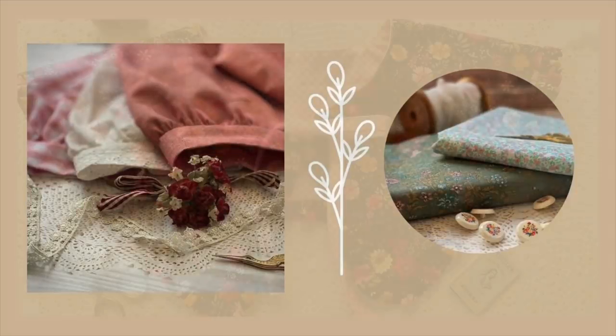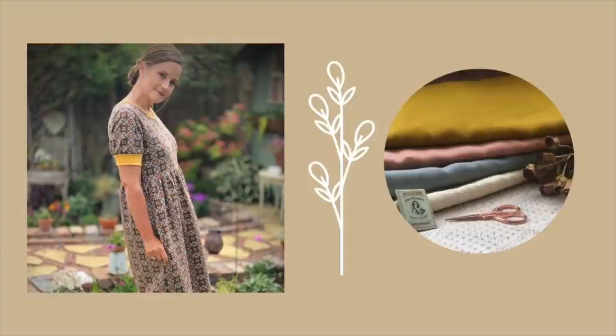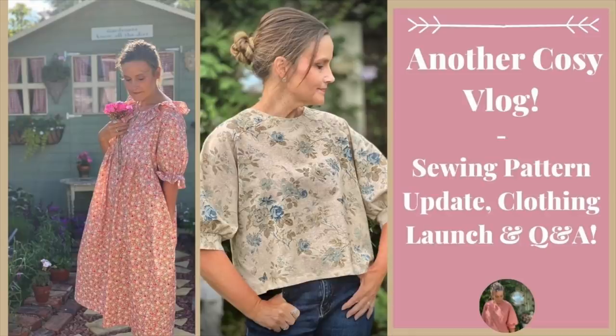Hi everyone and welcome to my channel, The Dressmaker's Closet. My name is Jane. Today is a bit of a long one - grab a coffee if I were you. I've got custom clothing updates, sewing pattern updates, question and answers, loads of things going on. Hi and welcome back - if you've just found my channel, hello! Don't forget to subscribe, hit the bell, and follow me on Instagram where you'll see daily outfit inspiration.